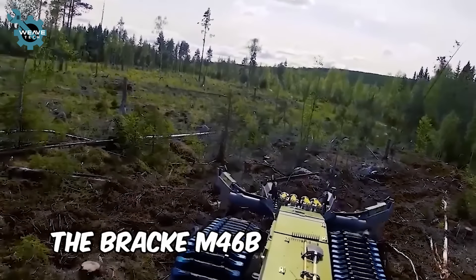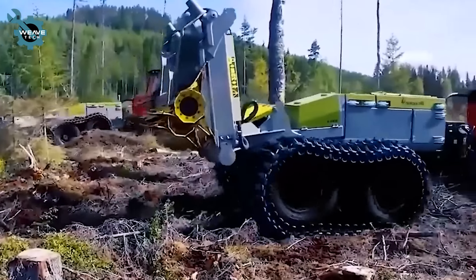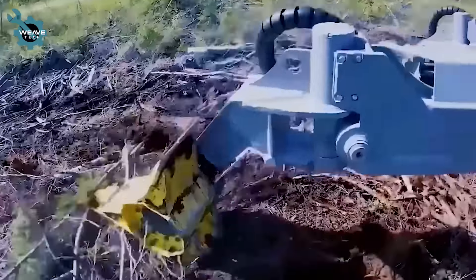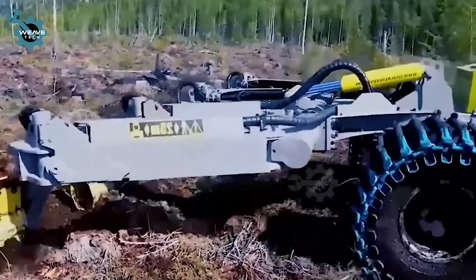The Brachy M46B is revolutionizing forest management with its precision reforestation capabilities. Designed to plant trees efficiently even in tough terrains, this machine accelerates reforestation and combats deforestation.